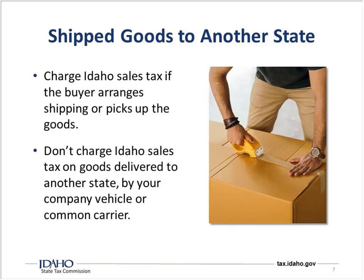One common exemption is what happens when you ship goods to another state. You charge Idaho sales tax if the buyer arranges shipping or picks up the goods, because they are taking possession of it in Idaho. You are not going to charge Idaho sales tax on goods delivered to another state by your company vehicle or by a common carrier. For example, if you send something to California, you don't charge Idaho sales tax because they didn't take possession until it came to California. That said, you may be responsible for collecting that other state's sales tax, and that threshold varies by state.